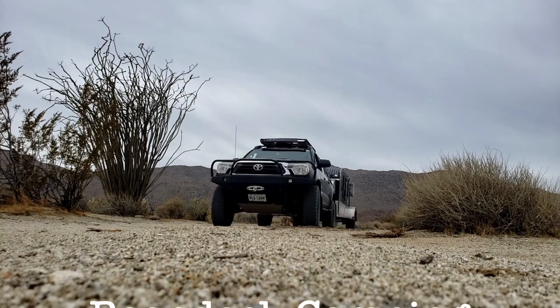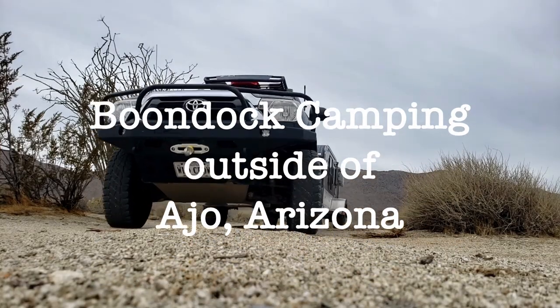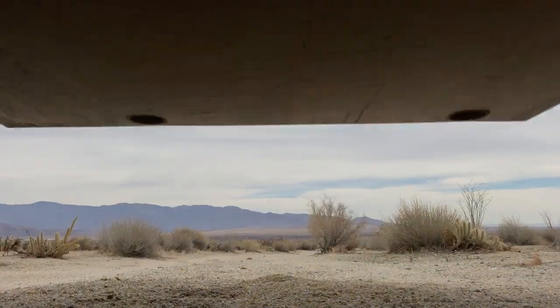Hello and welcome to Flight of the Crowswing. In this episode we'll be finding boondocking campsites outside of Ajo, Arizona.